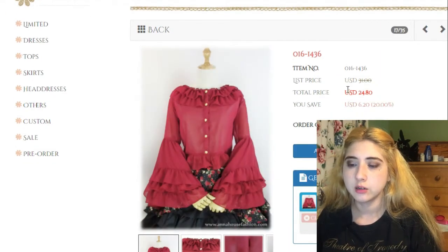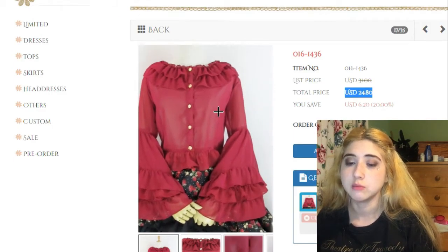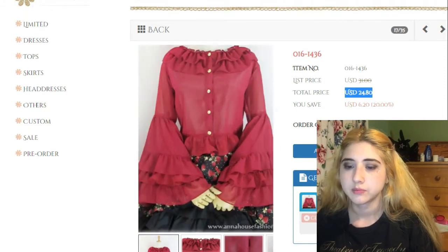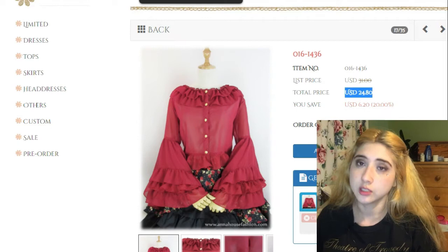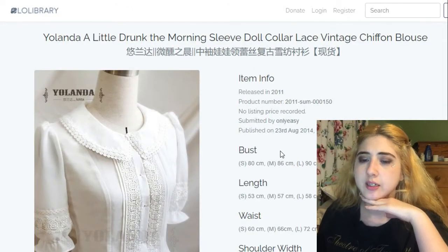This one is by Anna House — a cheaper Chinese brand. It has these huge sleeves that I love. It's currently $25, down from $30, and I especially like the red version, mostly because I think I'd have a lot of red clothes based on the dresses that are my favorites.